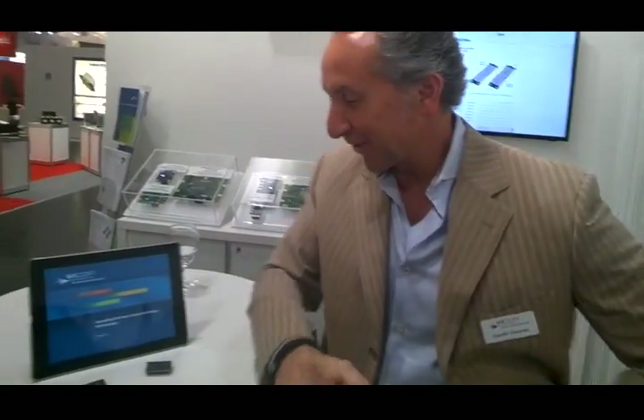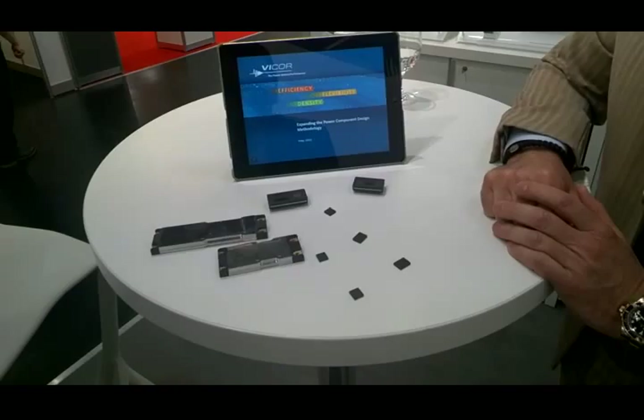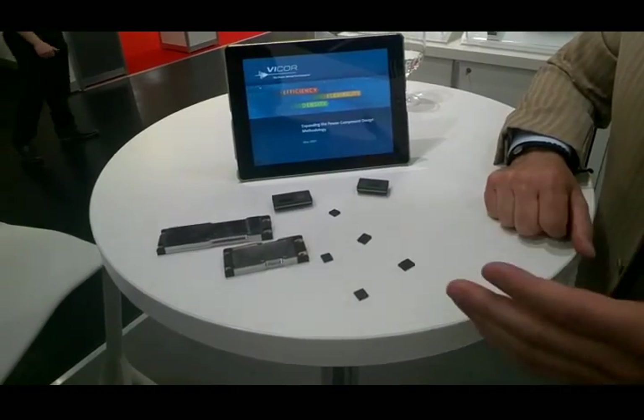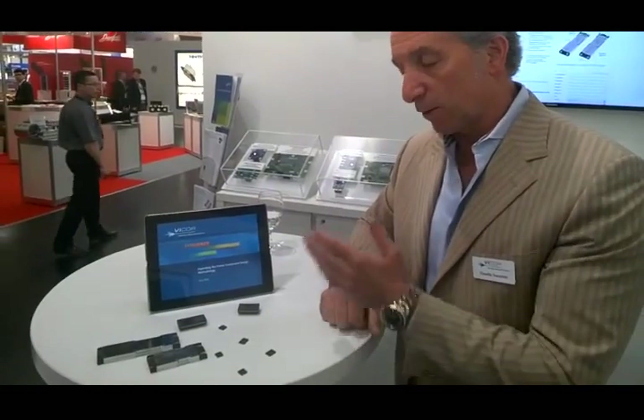How's everything going here at PCIM? Nice to see you. So what do we have here at Vicor today? Well, what we have today is evidence that we are expanding our power design methodology with components that allow users to build an entire system end-to-end from an input source all the way to the point of load.